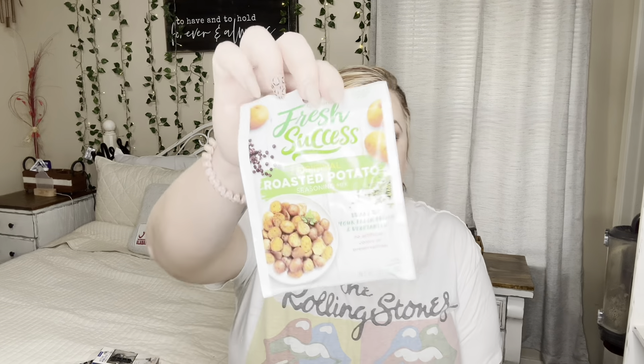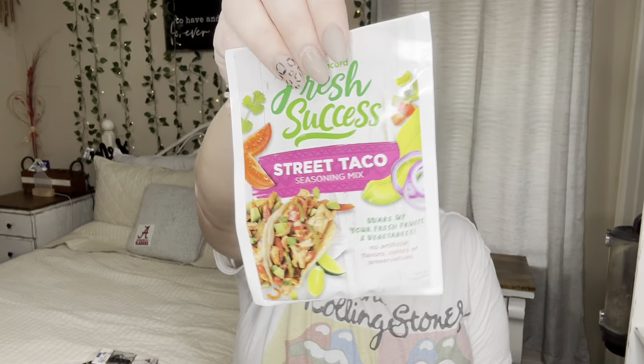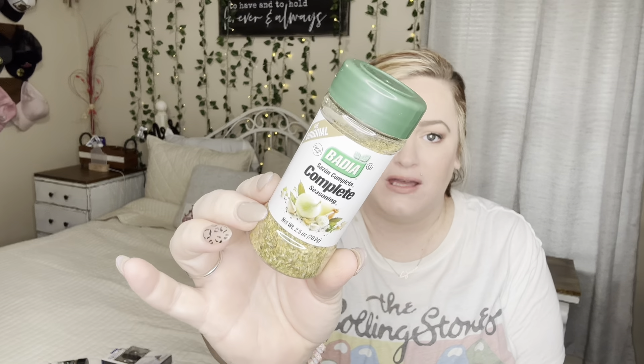I found some items I've never seen before — I'll look up the price and put it on the screen. I got the Original Roasted Potato seasoning mix, the Street Taco seasoning mix, and the Asian Style Stir Fry seasoning mix. I only saw these three varieties. I'm excited to try them. I've also bought this Complete Seasoning before and I absolutely love it.